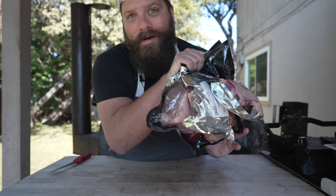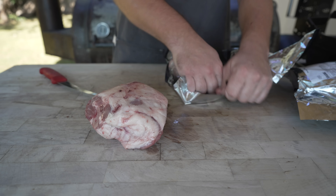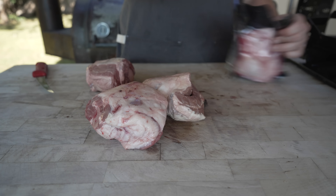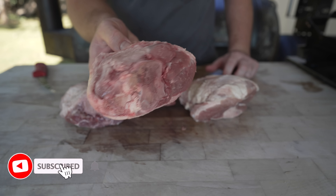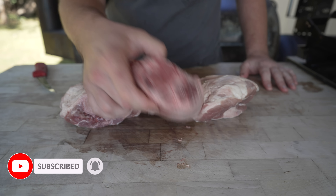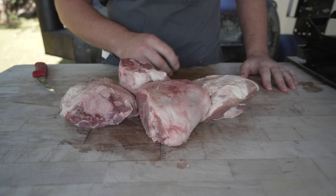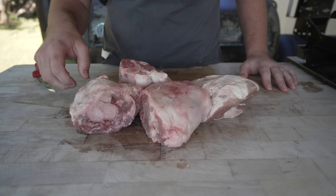These are some pork shanks — pat them dry. Beautiful cut, the old pork shank is. This is the forearm of the pig and it is super meaty. Got a big bone running through it, a nice fat cap on there, and these are really great for low and slow cooking like braising or throwing on the barbecue pit.